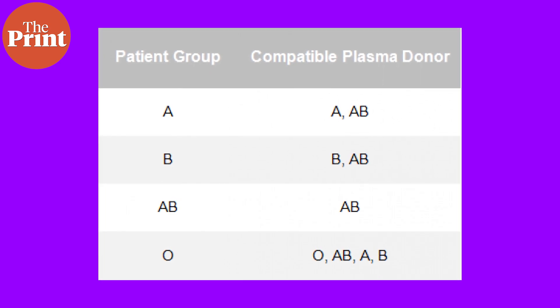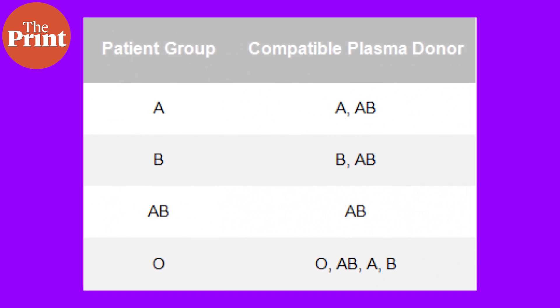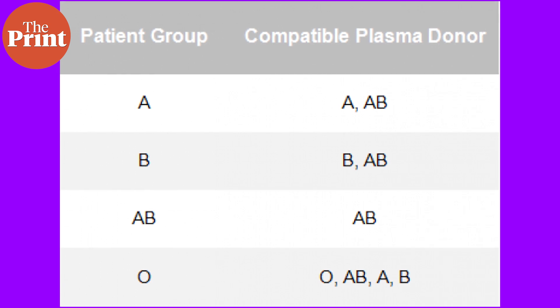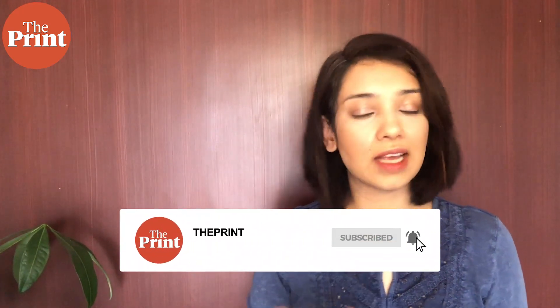Every person has natural antibodies against naturally occurring antigens that are naturally missing in their bodies. Group AB will have neither anti-A nor anti-B antibodies in their plasma, while group O will have both. So a patient with group A cannot receive plasma from groups B or O — because those contain anti-A antibodies — but can receive from AB. Group AB recipients can only receive group AB plasma but can donate to anyone. Group O recipients can safely receive plasma of any blood group, but group O can only donate to group O, because they have both anti-A and anti-B antibodies. So universal donor and universal recipient are switched when it comes to plasma donation compared to blood donation.